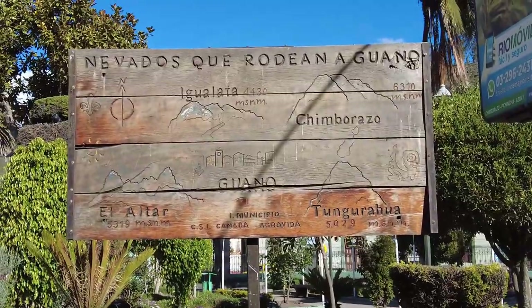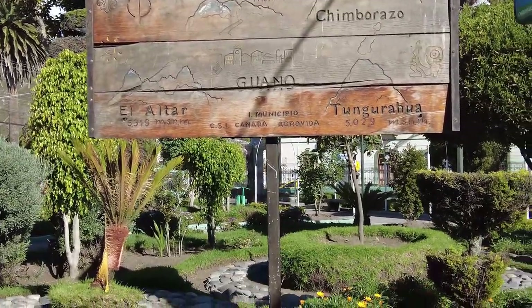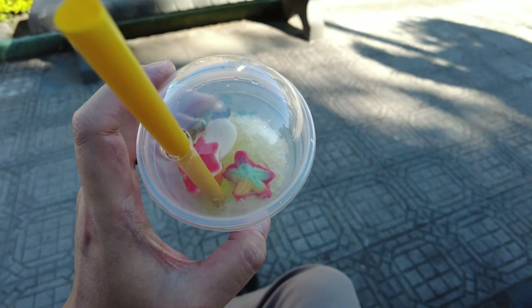We're back here in Parque Central de Guano, sitting right across from this little sign which shows the different mountains and their heights - Chimborazo there at 6,310 meters, Igualata, El Altar, Tungurahua. Pretty cool. Finished our drink, which honestly was really weird - not gonna lie. It's got little gummies that I don't understand why they're in there. Because when you're finished with the drink you could reach in there and get the gummies out and eat them, but they're all hard because the drink is cold - they're all frozen. Very very strange. I'm glad I drank it - had to try something.